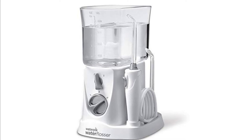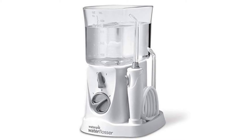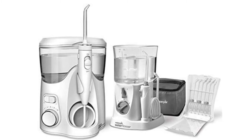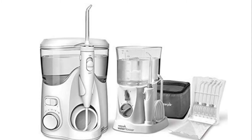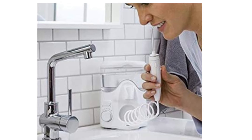Number 5: Water Pik Ultra Plus Water Flosser. It includes the new and improved Ultra Plus Water Flosser and the Nano Water Flosser. It features a pressure control system with three settings, energy efficient and quiet operation, and comes with a premium travel case.